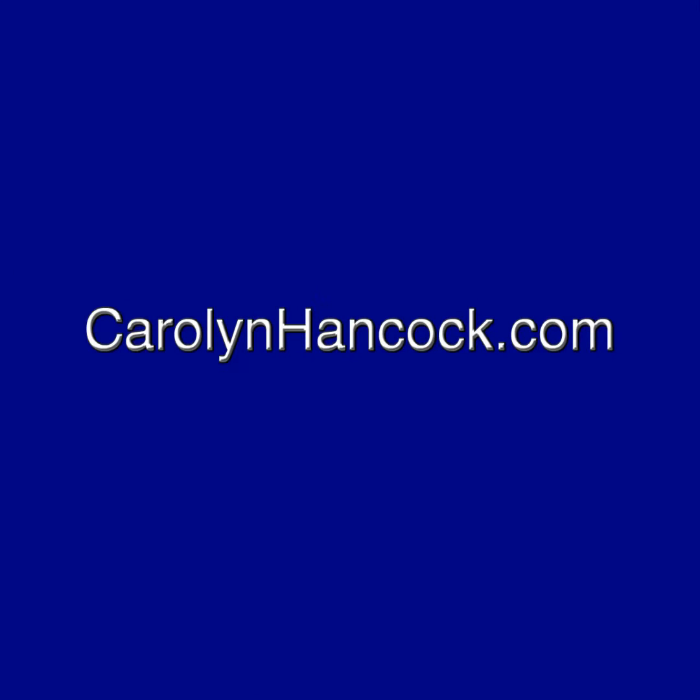See all of the Glamour Women paintings on my website, carolynhancock.com.